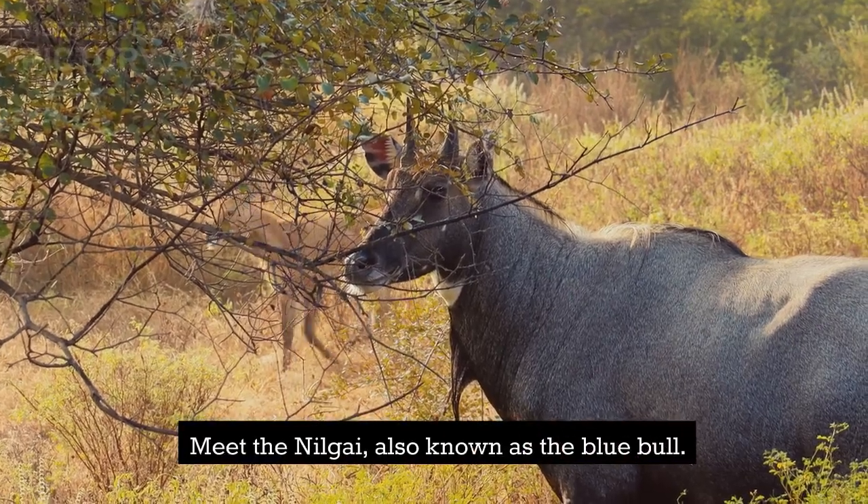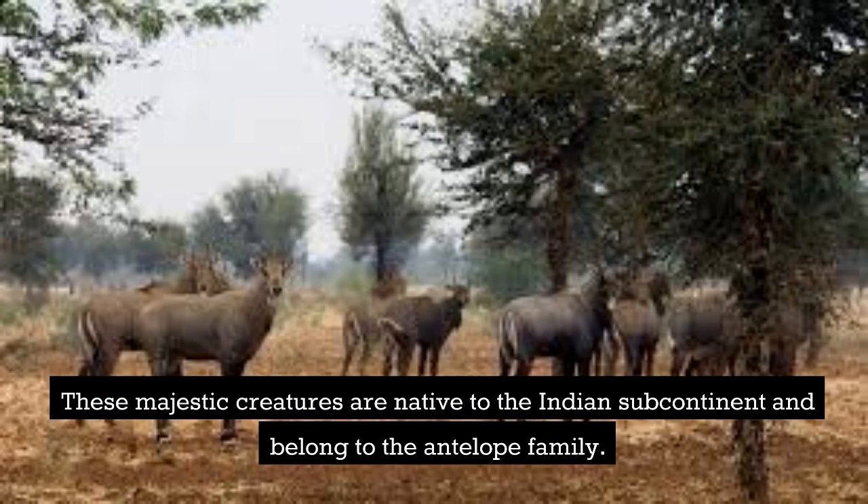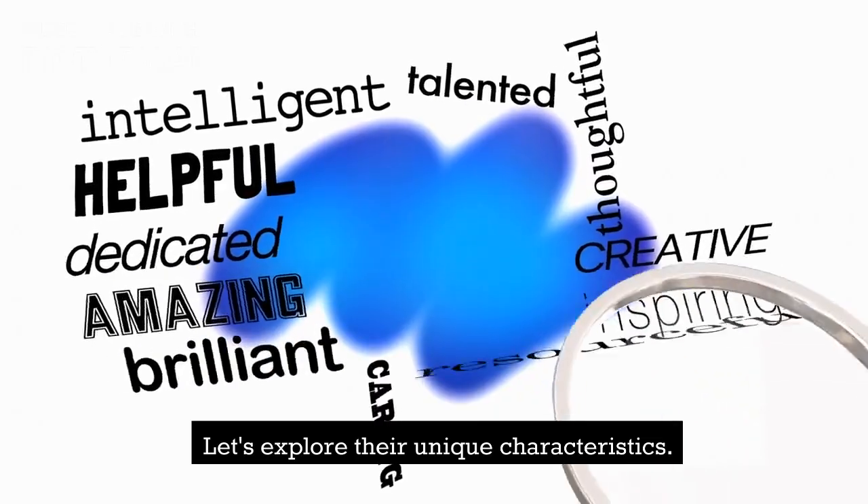Meet the Nilgai, also known as the Blue Bull. These majestic creatures are native to the Indian subcontinent and belong to the antelope family. Let's explore their unique characteristics.